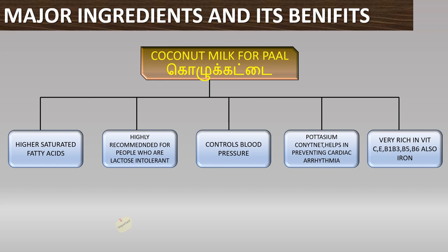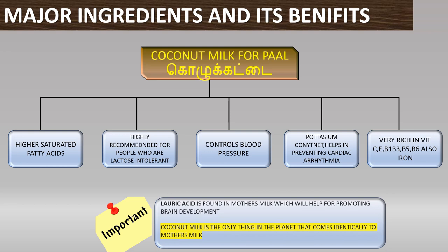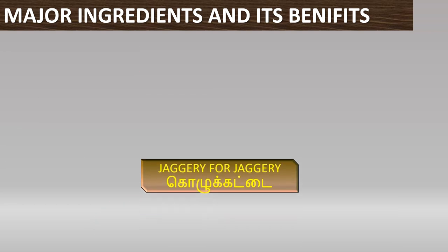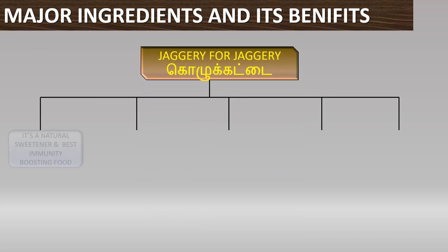The lauric acid is found in the dish called Thai-pal-Kolkattai. You can see that this is a very healthy dish. It is a natural sweetener and it boosts immunity in the body.